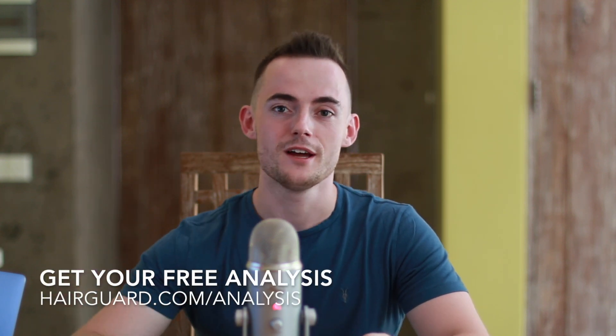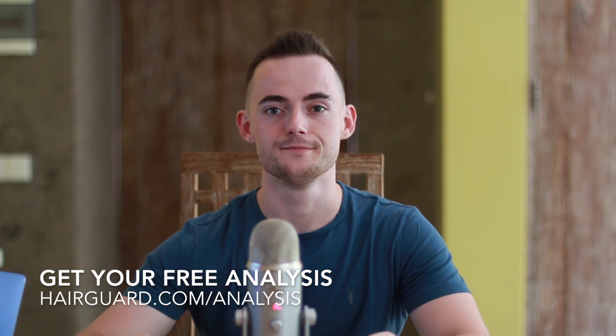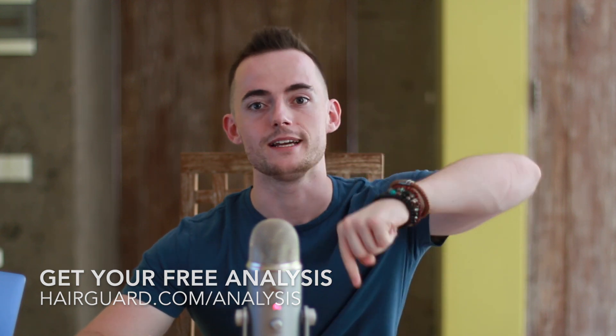If you are worried about your hair loss, you can click the link in the description, and our Hair Guard specialist will give you a full analysis of your hair. All you've got to do is simply click the link in the description and then upload a hair selfie.